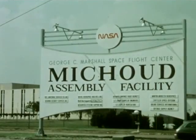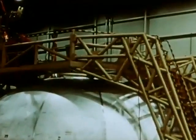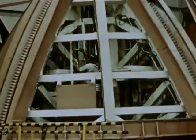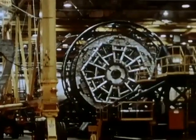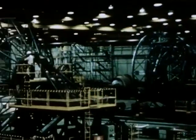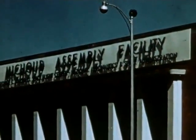At NASA's Michoud Assembly Facility in New Orleans, Martin Marietta, under direction of Marshall Space Flight Center, is developing and fabricating the external tank. It is over 155 feet long, 27.6 feet in diameter, and carries about 225,000 pounds of liquid hydrogen and 1,325,000 pounds of liquid oxygen.